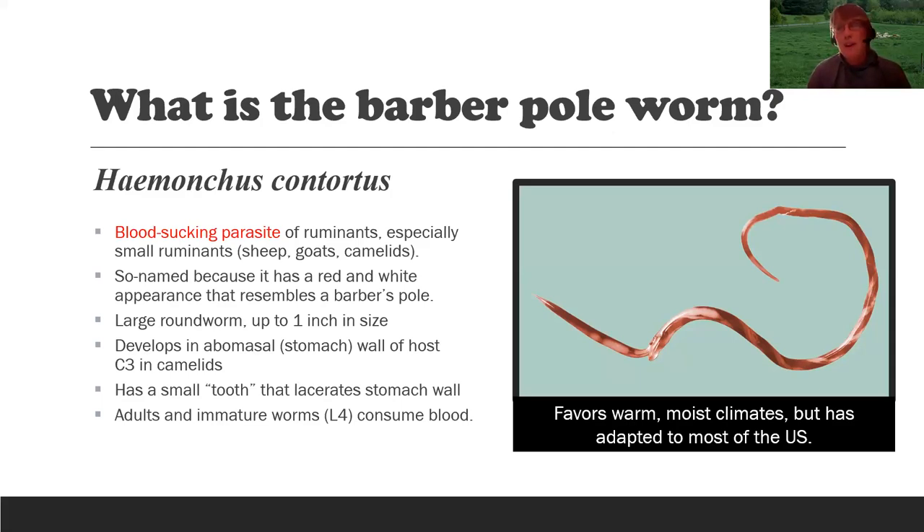The barber pole worm used to be considered a tropical parasite — the Caribbean, Florida, parts of Africa — but it has adapted to different places in the world. It prefers a warm, moist climate, typical of many areas in summertime. It has adapted throughout the United States but will be most problematic in warmer, moister climates, or during warm and wet periods in summer. Even in Alberta, it is a problem, just not for as long throughout the year as in Maryland or further south. They have even found barber pole worms in the snow.